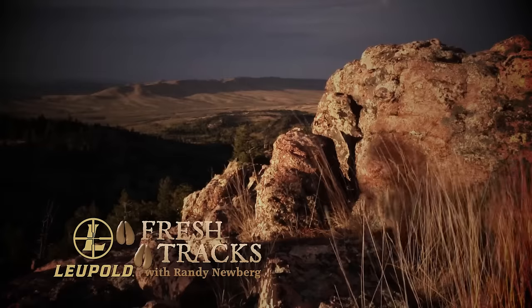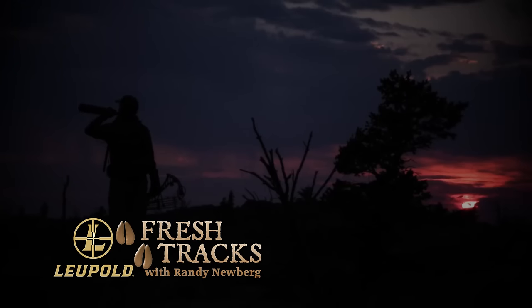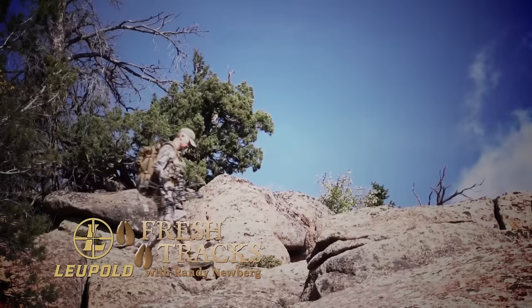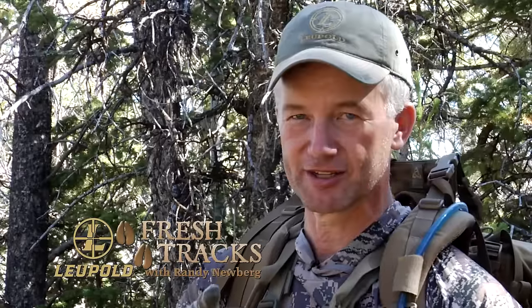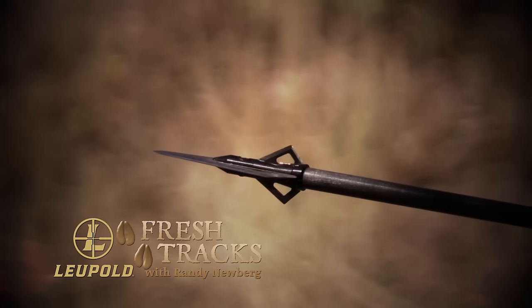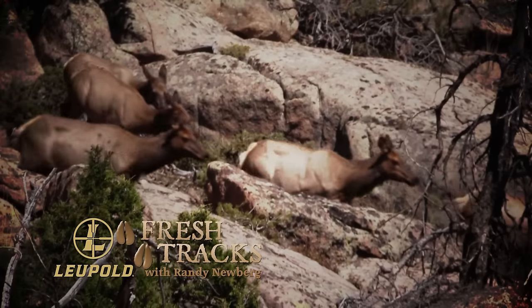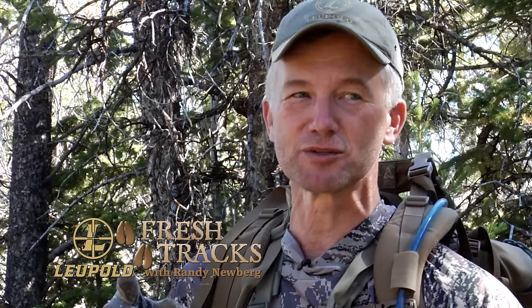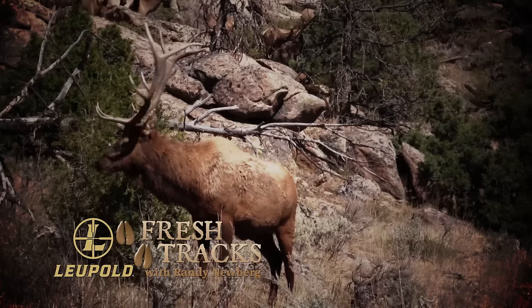Welcome to Windy Wyoming. This is one of those hunts I've been looking forward to because it's a really good unit. Even though the weather forecast is really really hot, I'm gonna kill a bull on this hunt. I hope when this is all over I'm standing in front of this same camera with a big smile saying see, I told you there ain't nothing to it — public land archery elk hunting.